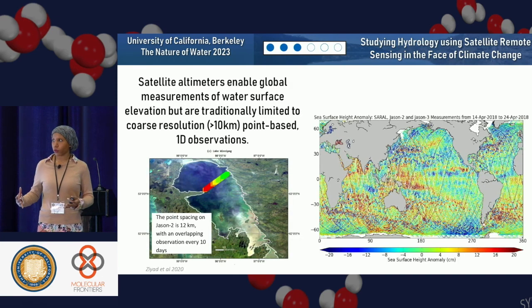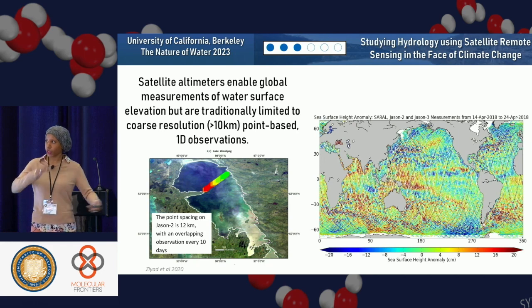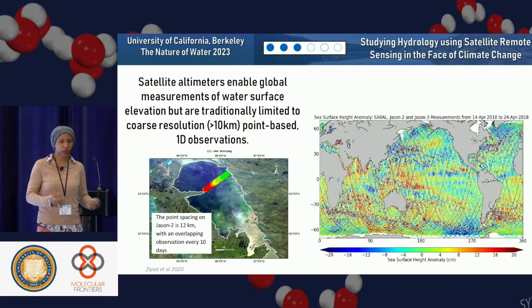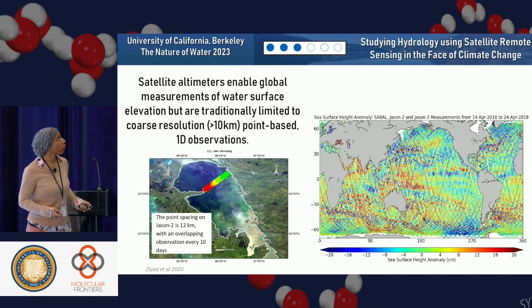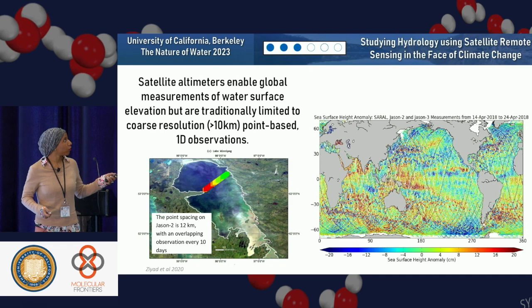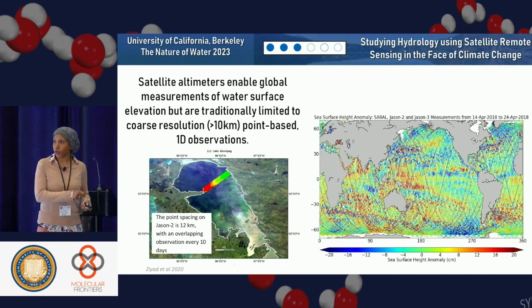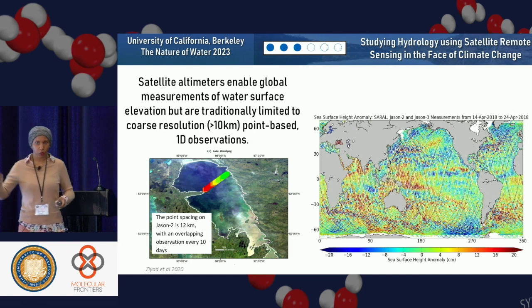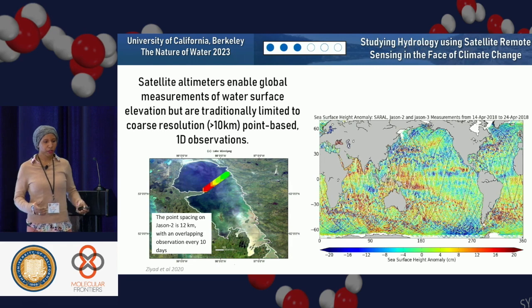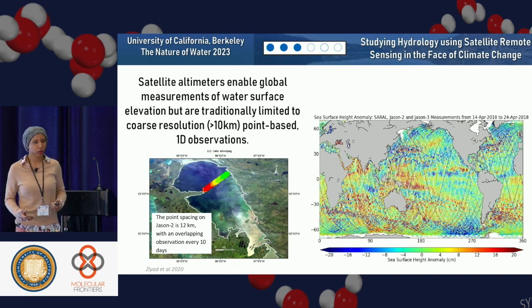Another type of radar system is called an altimeter — for measuring the altitude or height of something. From space you can measure the height of various objects. Satellite altimeters enable global measurements of water surface elevation. The drawback is the spacing is around 12 kilometers — it's really coarse. You get one measurement, then 12 kilometers later you get another, so you can't get high resolution detail or resolve those smaller water bodies.